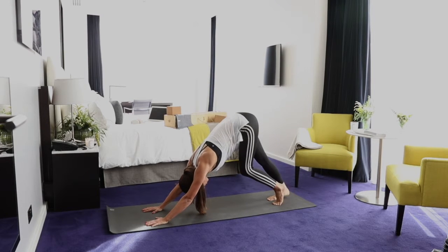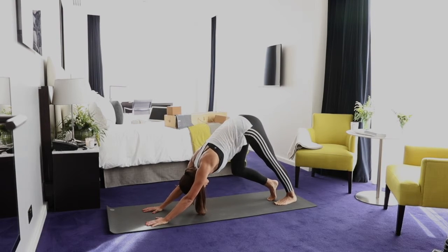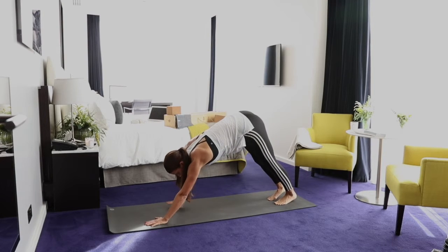Give the feet a nice little pedal, up onto the balls of your feet. I'm going to walk it back in again.